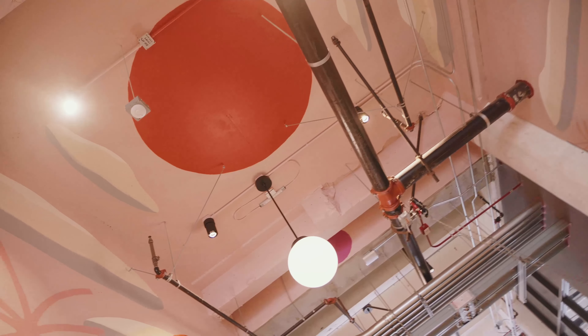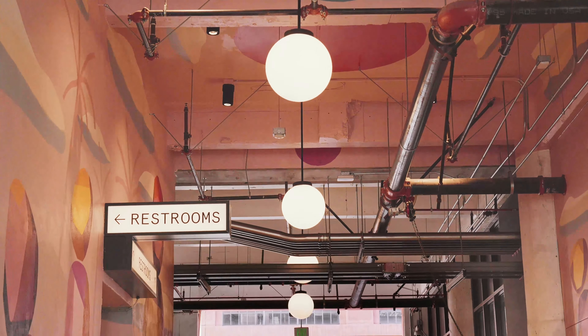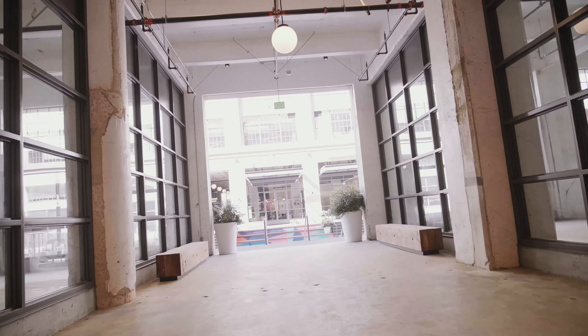We wanted to create a site that people could explore and every single time they come find something new. One of the most powerful things we discovered we could do was to introduce these breezeways through these massive concrete buildings.